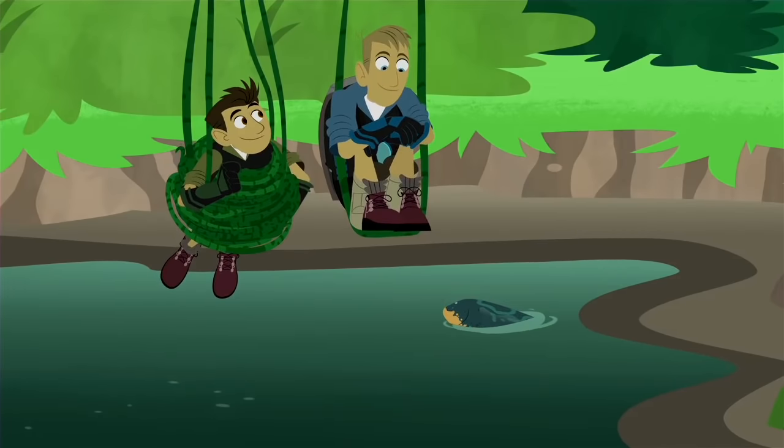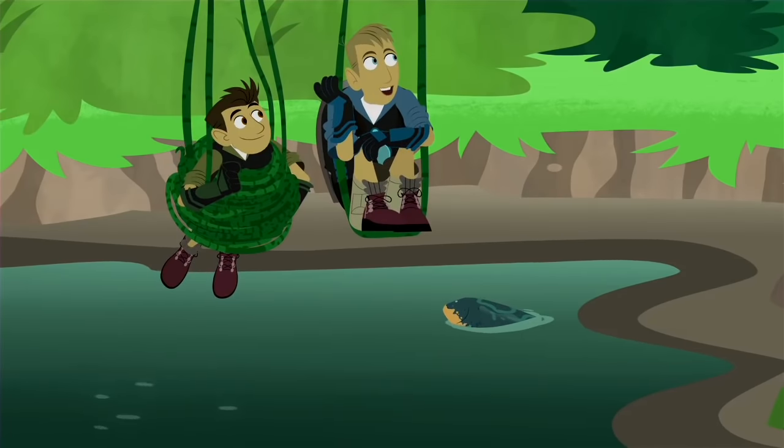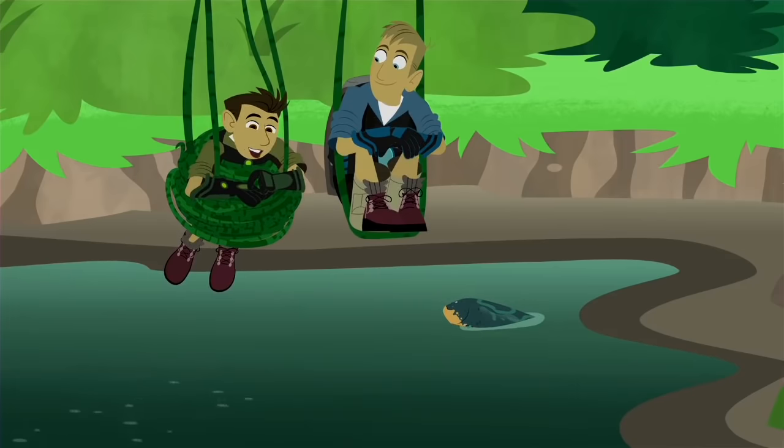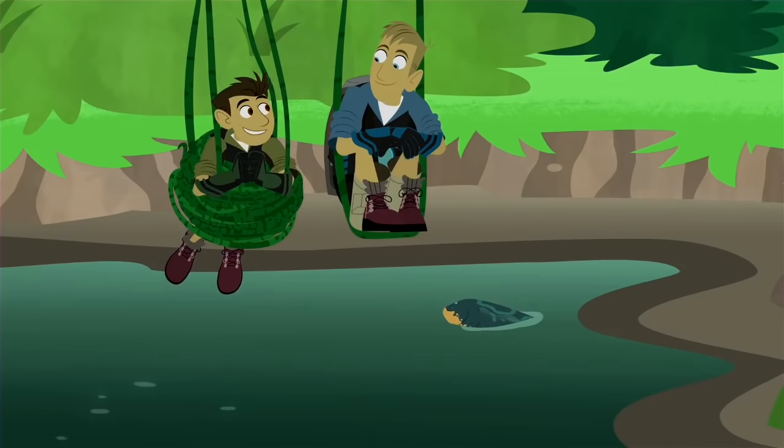Amazing! A creature who was using battery-powered electricity way before humans even figured it out. Batteries! Power! Voltage! That's it — the ultimate affirmation! You have to listen, everybody!